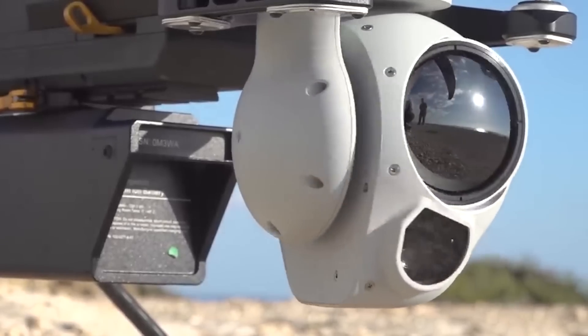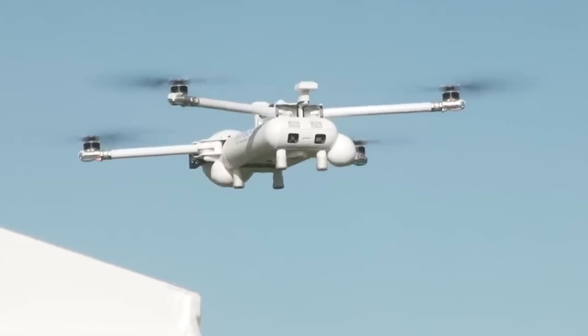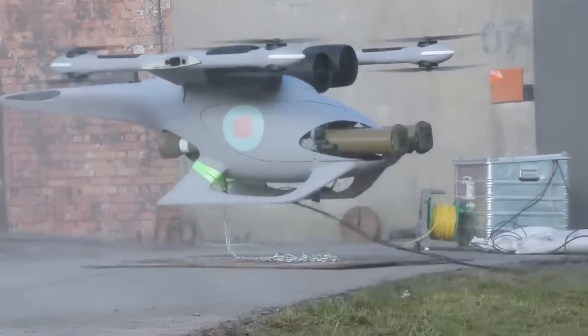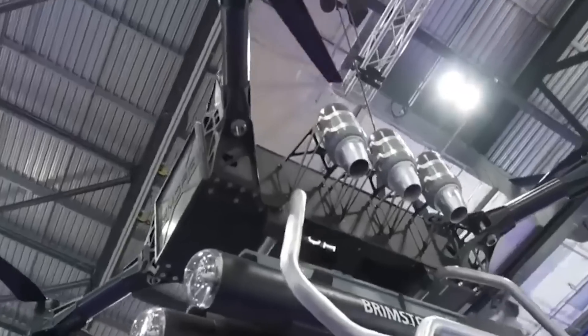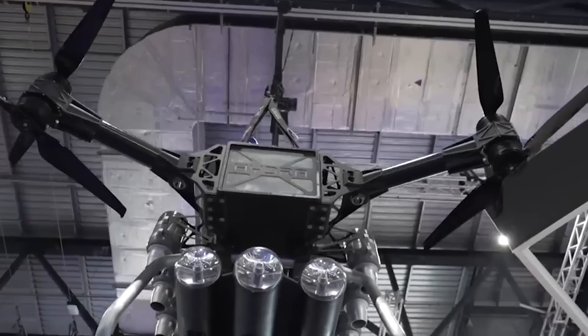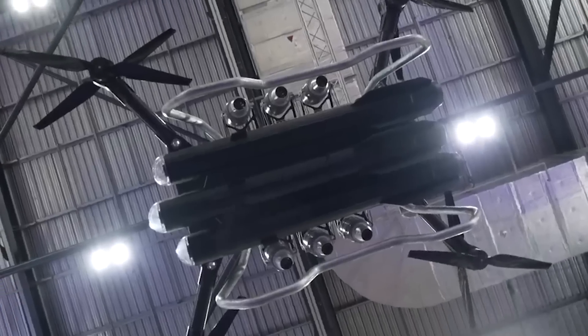In terms of innovative drones, the British military is really paving the way for UAVs that'll define the battlefield for decades to come. As well as the missile-launching Jackal, there's another new lethal drone, courtesy of the Brits, and this one is agile, intelligent, and destructive. This is the Hydra 400, and we're going to review just what makes it so special.